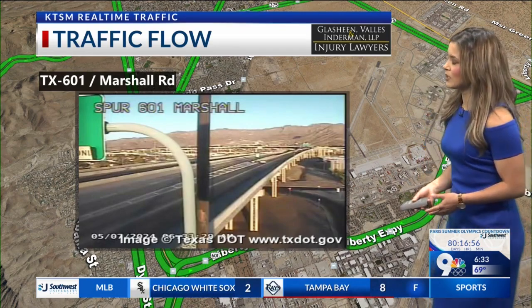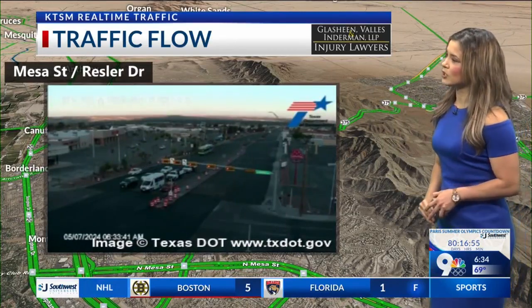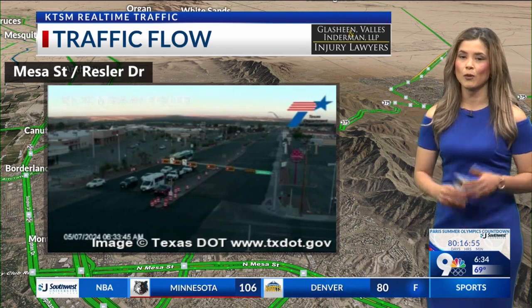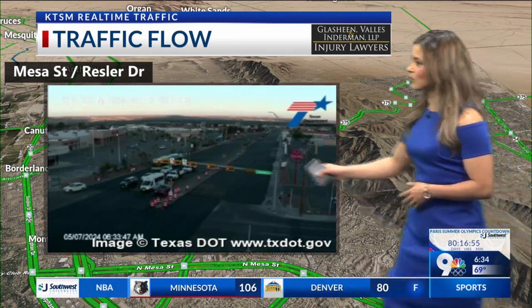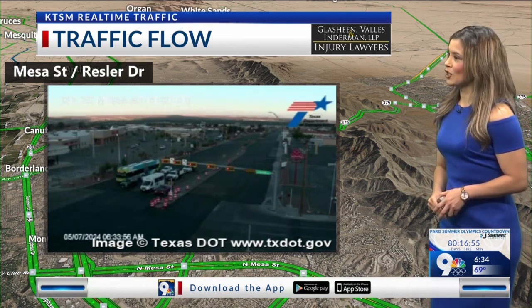If you are also heading out to the other part of the borderland — more towards the west side — you're going to see Mesa Street and Rustler. We are going to see some construction starting from 9 a.m. to 4. We've got that rehab project, so some cones out there in this area, but it doesn't look like it's impacting traffic right now. Remember, you're going to start to see that minor backup a little later on. That's what it's looking like in our traffic flow — back to you guys.